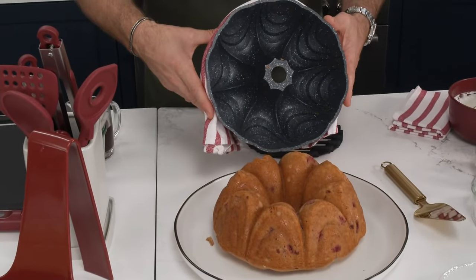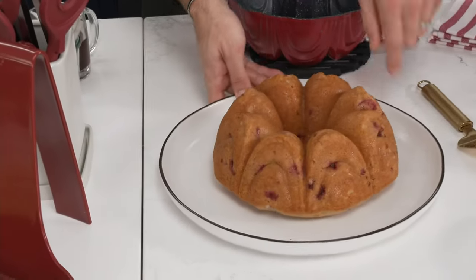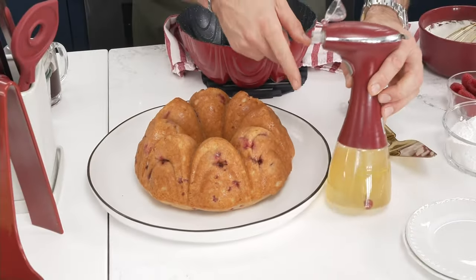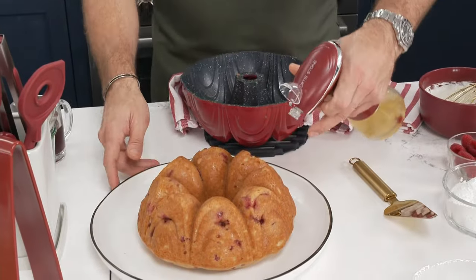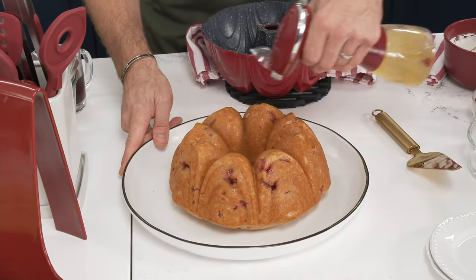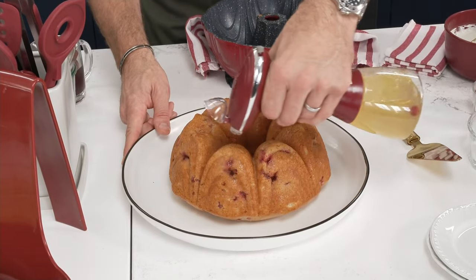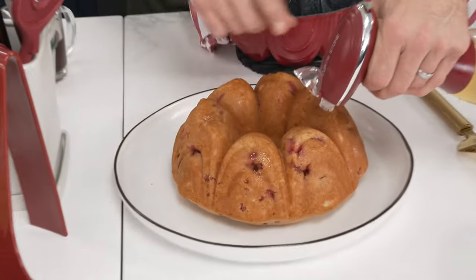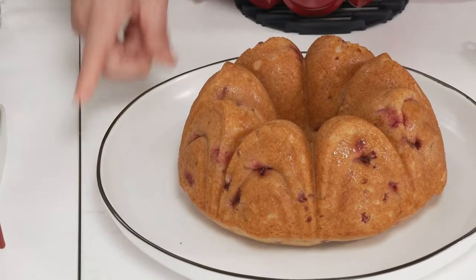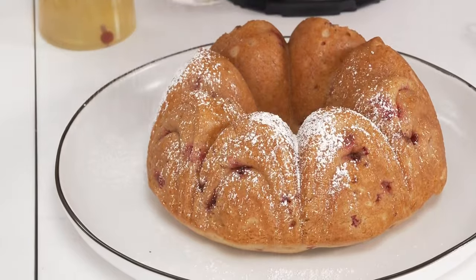I've done a raspberry vanilla cake — it literally just pops straight out. You can see absolutely nothing sticking. Look at the gorgeous color of that cake, that even browning — that's so important. I'm going to show you my mister here — this is the brand-new item. I'll put a little lemon syrup in it and just mist straight over the top of the cake, adding that beautiful lemon flavor.